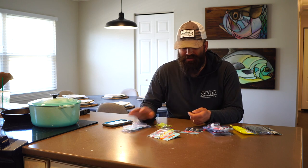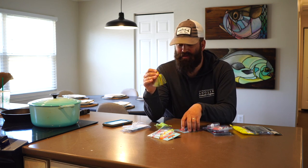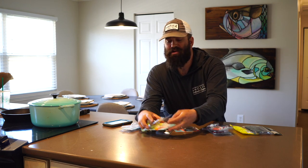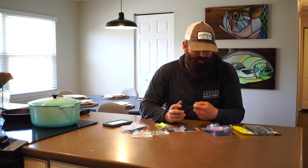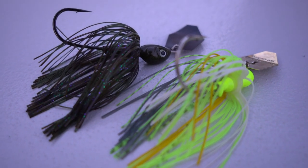As you reel in, that skirt flares and you get a lot more movement when it's a little bit shorter. They puff out more rather than sticking straight back. Trimming the skirt isn't necessary, but it's something I do a lot when changing to a shorter trailer. Out of the package, there are really only two things you can change on these chatterbaits — the trailer and the skirt. I've seen big fish follow the chatterbait to the boat and not eat it, then made a color change and had them start eating better.